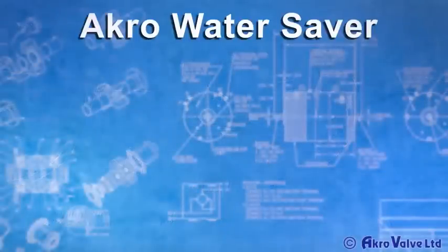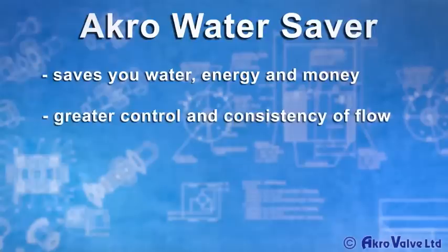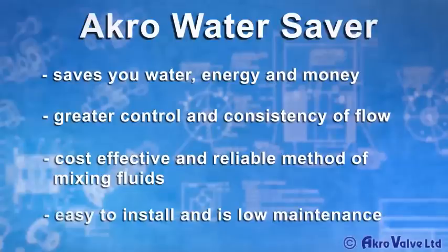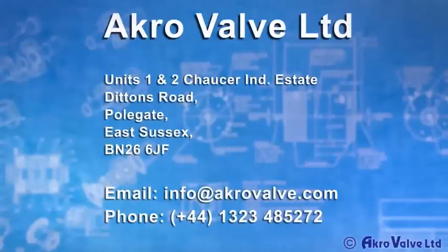Acro Water Saver can save you water, energy and money. It provides you with greater control and consistency of flow, is cost effective and a reliable method for mixing fluids, and is easy to install and low maintenance. If you are a large consumer of water and want to save money, contact Acro Valve for more information.